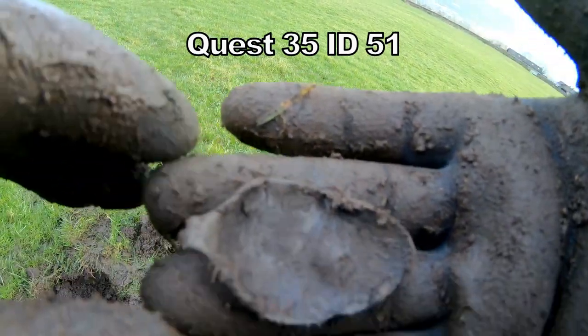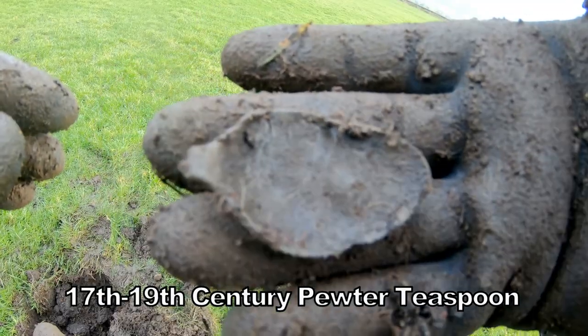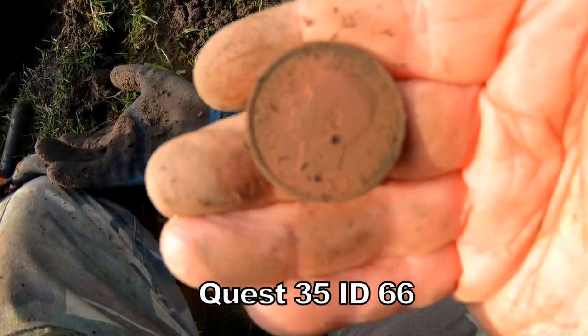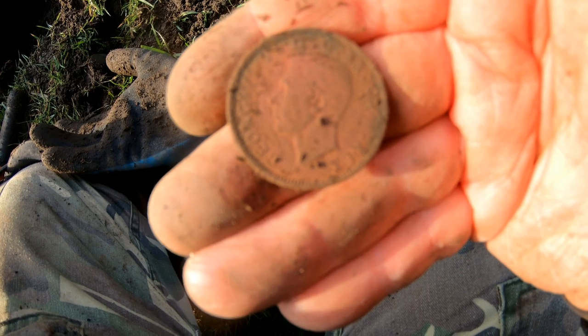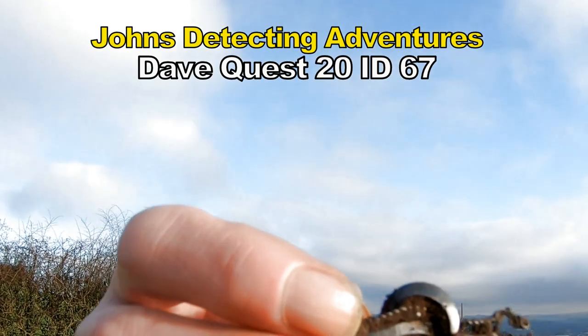It's called a teaspoon, going back to 17th, 18th century. There we have a florin of George VI. 1950, I think it is. Not silver, but 1950 florin. There you go.